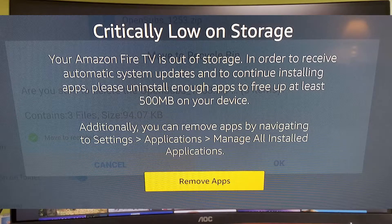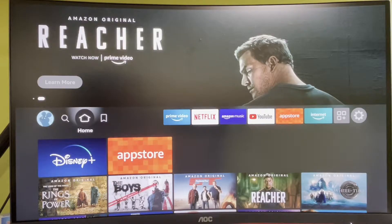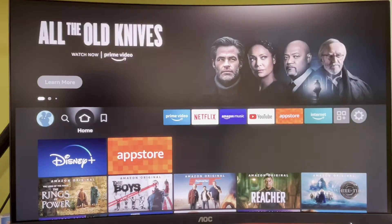Hello and welcome. Today we're fixing the critically low storage on your Fire TV device. That error message means that there is basically not enough storage on your Fire Stick and your device cannot operate properly. But it's so easy to fix — I'll show you a couple of steps.